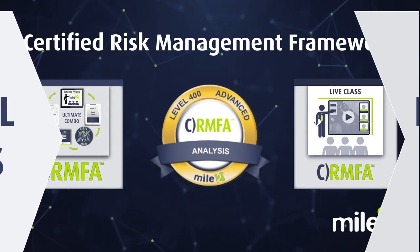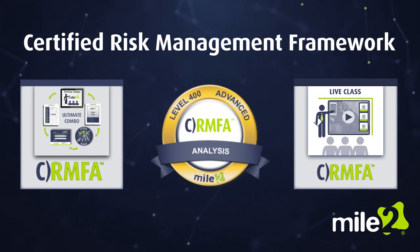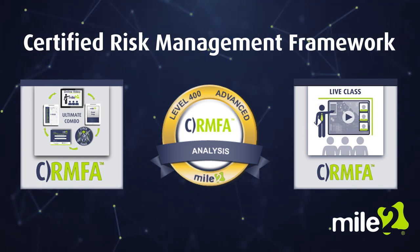Prepare yourself for work inside government systems with Mile 2's Certified Risk Management Framework Analyst course and certification.